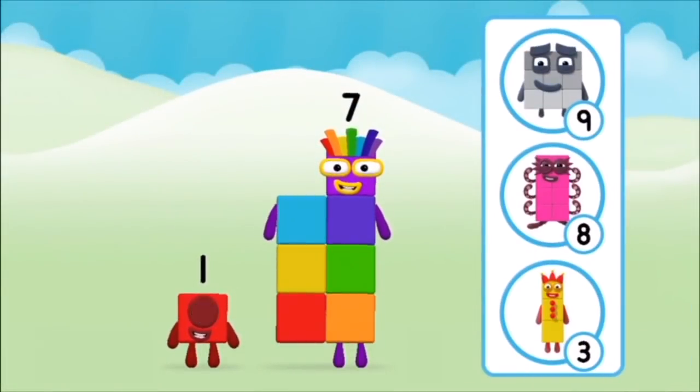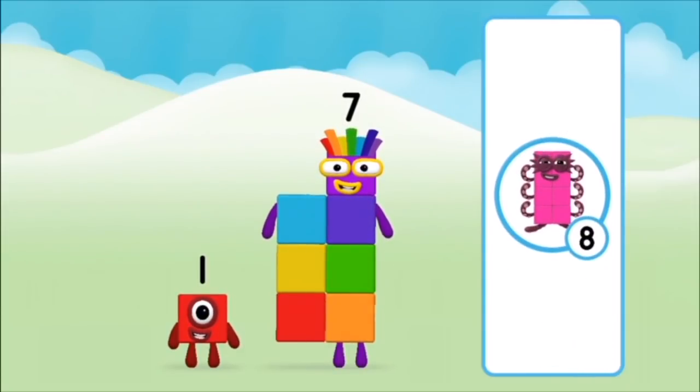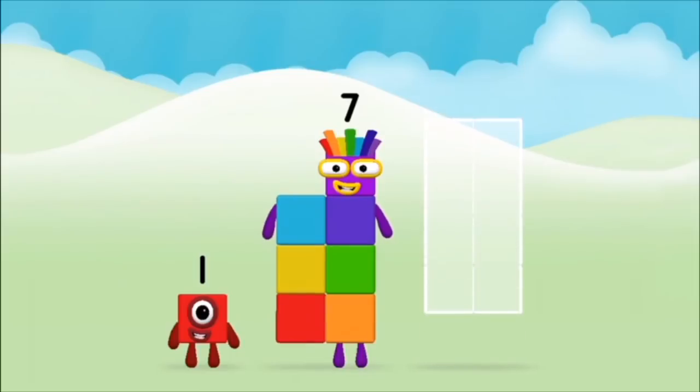What number block will you make when you add these two number blocks together? Great! Can you add the number blocks together?